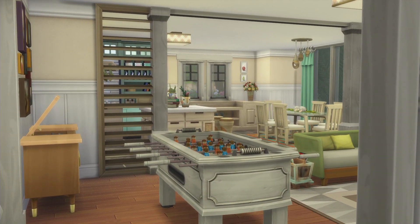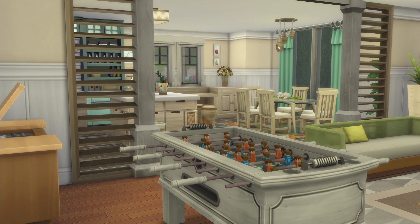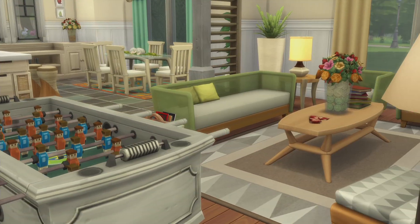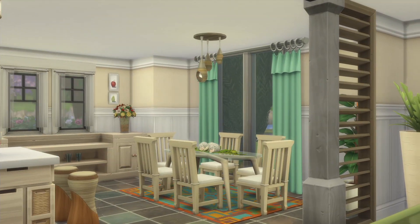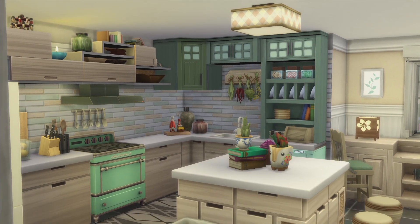Here you have the living room. The house works properly because I played in it — I built it for myself first, so while playing I made sure everything worked. You have a foosball table in here and a big screen, and it's open to a kitchen.